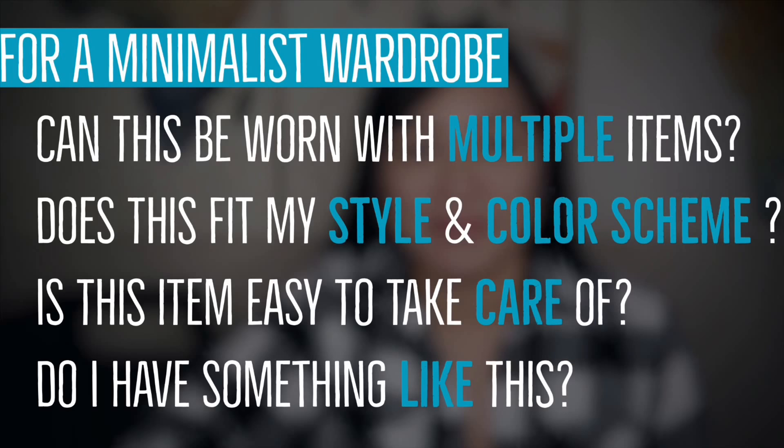Also consider how often you'd use an item. For example, if you need multiples for working out five times a week, that's worth keeping. As you go through your wardrobe and ask yourself these questions, it will really help to narrow down your clothing. And if you watched the previous video, that will also help narrow things down because you know your style, you know what colors will work for you, and everything.